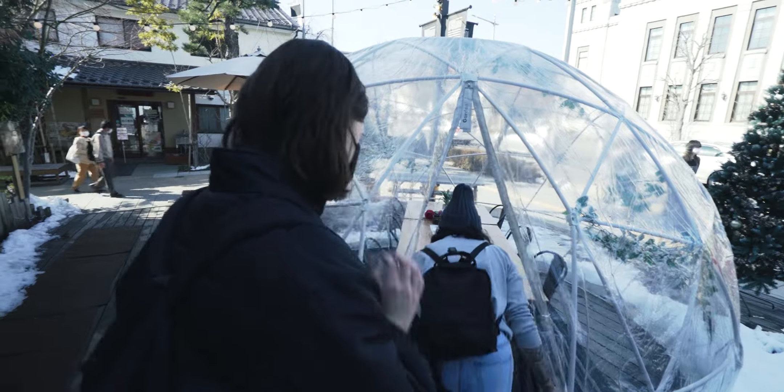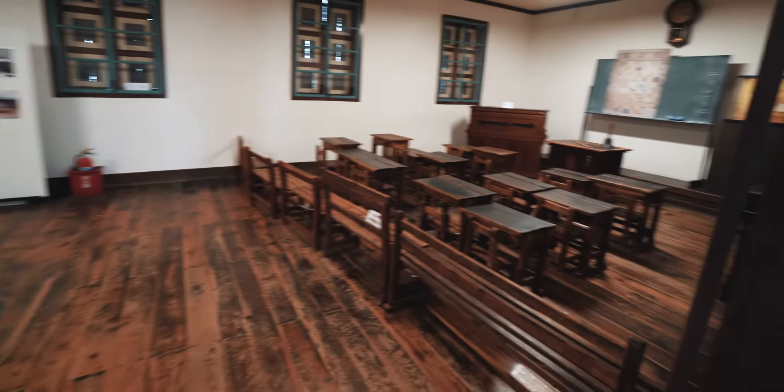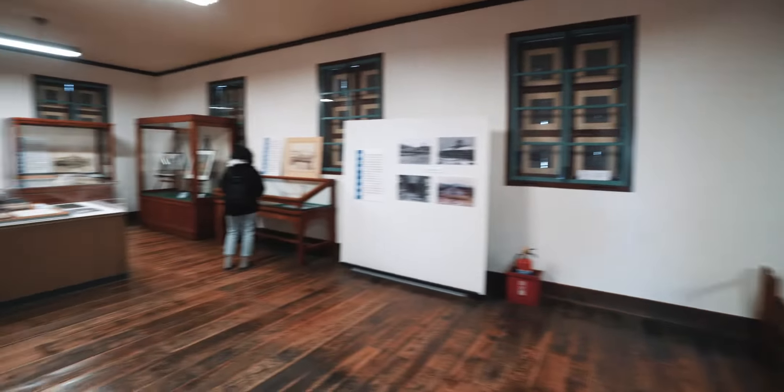Look at these fluffy boys outside. So this is the oldest elementary school in all of Japan — I believe it's from the 1800s, which is a long time ago. So we're going to go in and check that out. Only a class photo over here. This is from the Meiji era — when was Meiji? 1897.